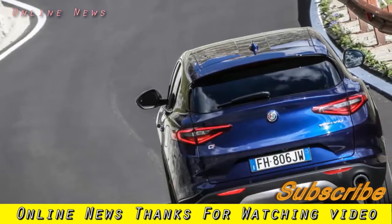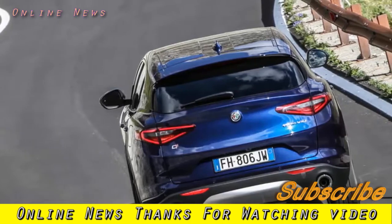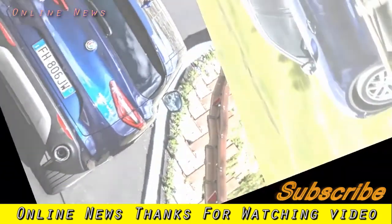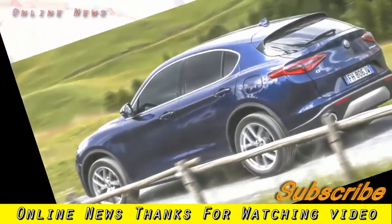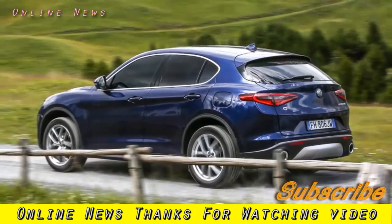Alfa Romeo Stelvio 2.0T Super Q4 2017 Review. Entry-level Pedderall Stelvio doesn't get much standard kit, but drives extremely well. Well worth serious consideration in this hard-fought segment.